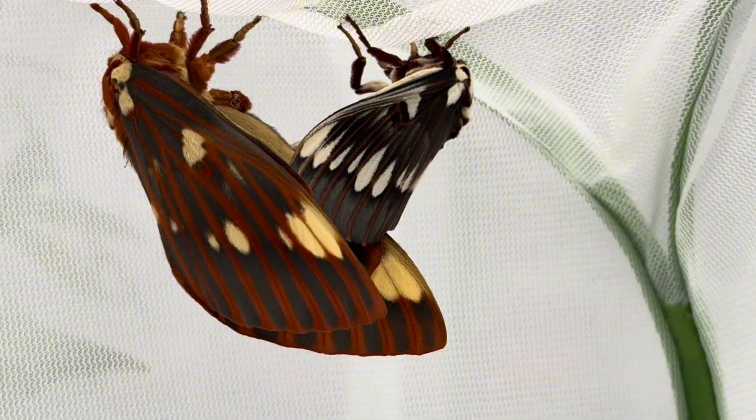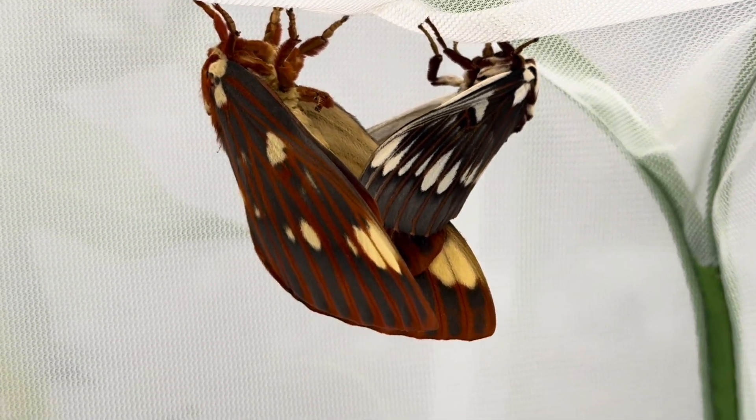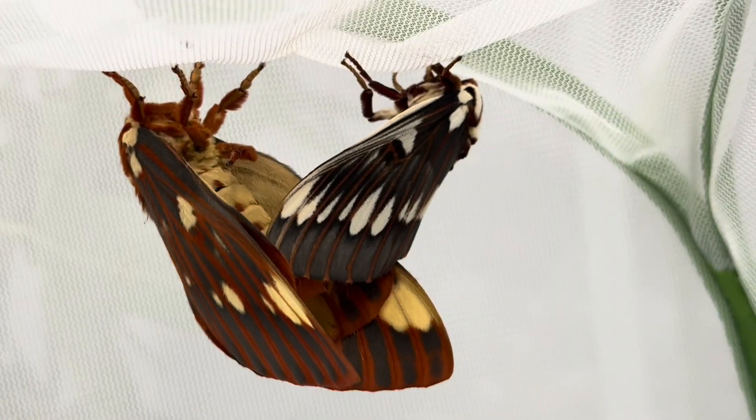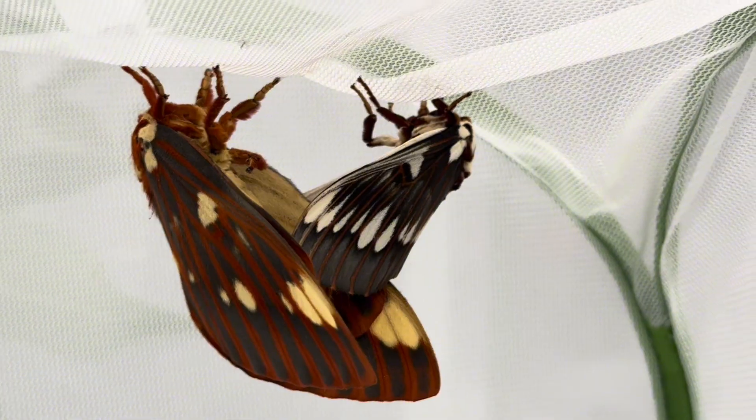They are basically close cousins, and they will breed naturally, as you see happening here, if they are in close proximity. So now we will have some eggs to care for, and some interesting caterpillars and moths to come from this special pairing.